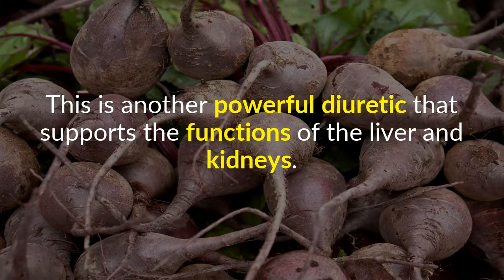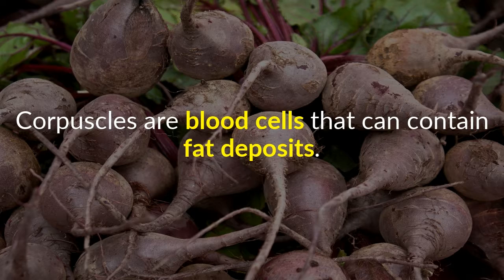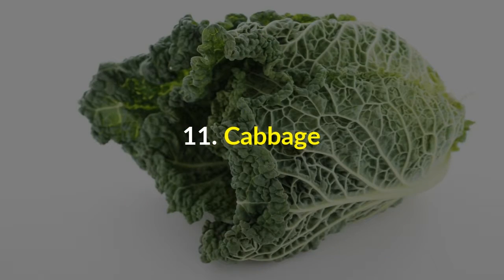10. Beets. This is another powerful diuretic that supports the functions of the liver and kidneys. Beets wash out floating body fats and are rich in a special iron that cleanses the corpuscles. Corpuscles are blood cells that can contain fat deposits.